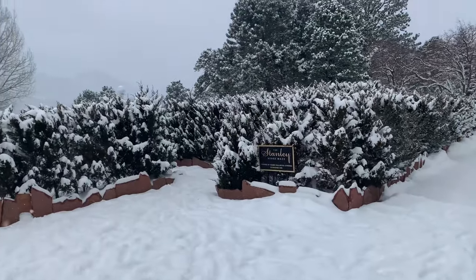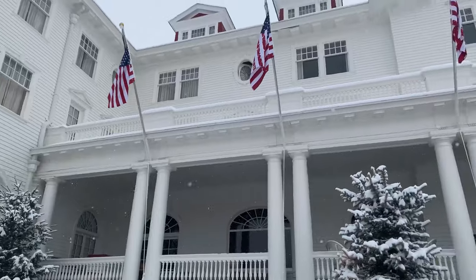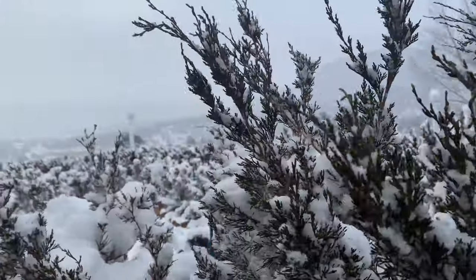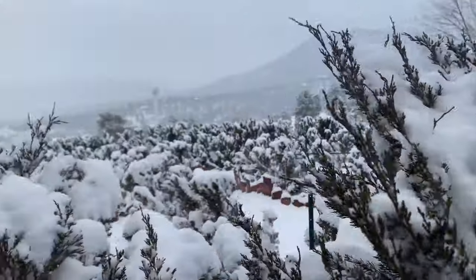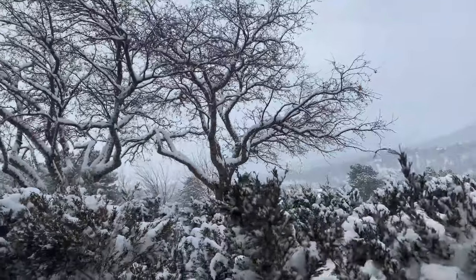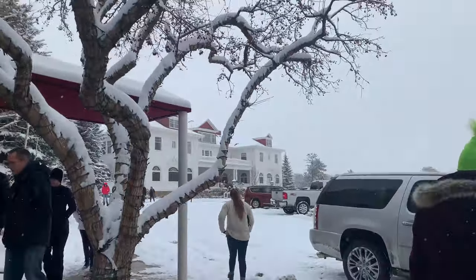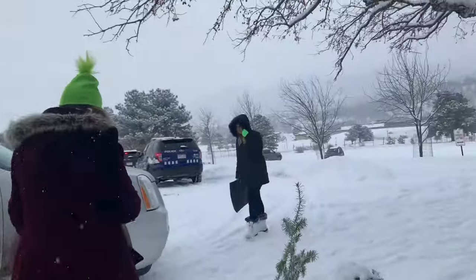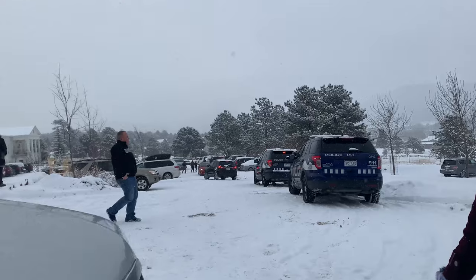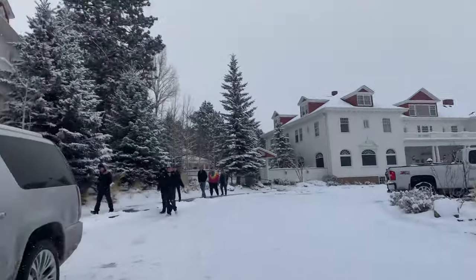It looks like they did add a hedge maze in 2015 — so cool. This is the front of the hotel, just so you can see what it looks like. It's very, very big. This is a little view of the hedge maze — it looks even creepier with the snow. That first building we were in is where they have events, but we also went through the main lobby. Unfortunately there was a little accident as we were coming in — somebody slid into another car. We're just not used to driving in this, but it was beautiful to visit.